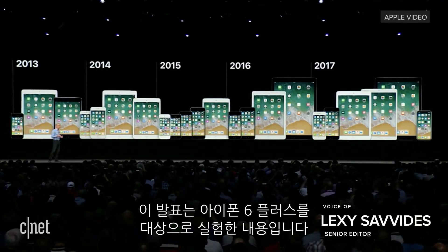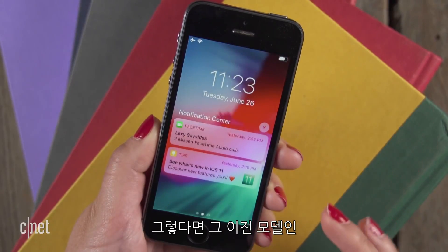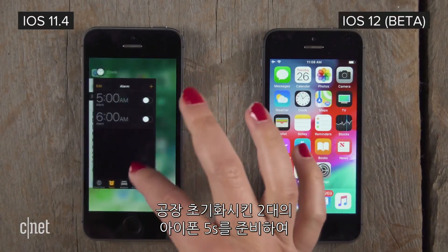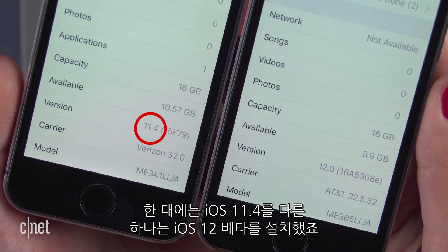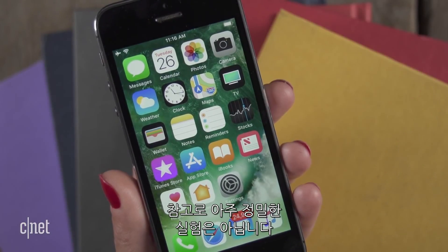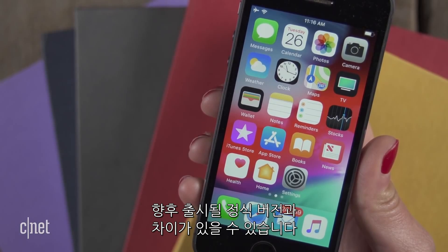Those tests from the WWDC keynote were from an iPhone 6 Plus, but we're going to see how it performs on the oldest supported phone that runs iOS 12, the iPhone 5S. We have two phones, both factory reset, and we've closed all the apps. One is running iOS 11.4 and the other is running the iOS 12 public beta. This is not a scientific test, and given this is beta software, performance may change between now and the final release of iOS 12 in the fall.